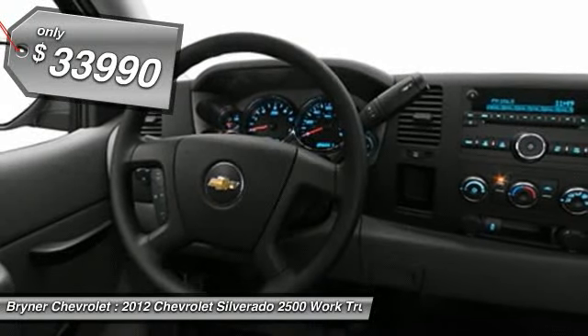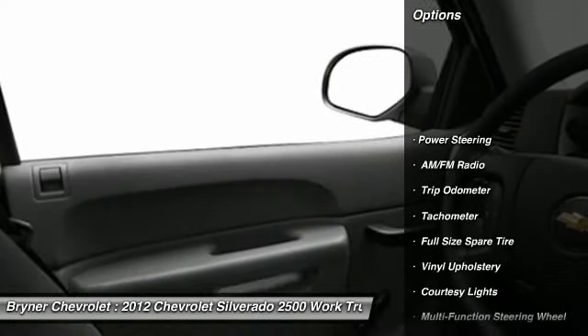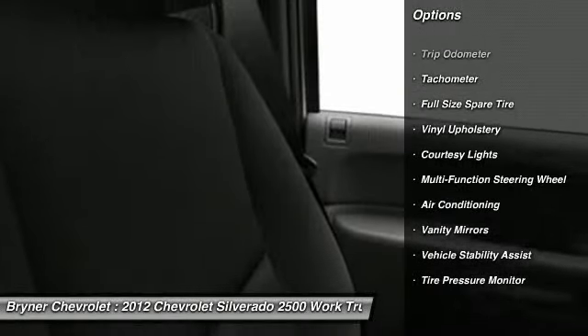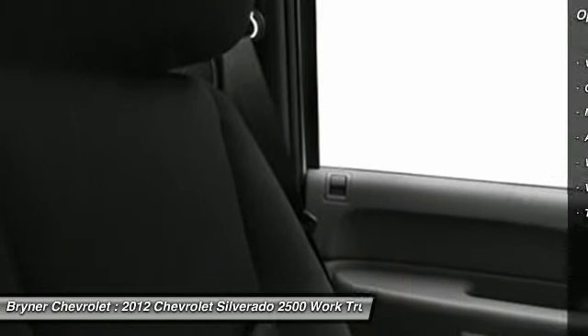Here are some of this vehicle's great options: dual airbags, front air conditioning, power steering, anti-theft security system, auto headlight on and off, trip odometer, intermittent wipers, tachometer, vehicle stability assist, and reading lights.